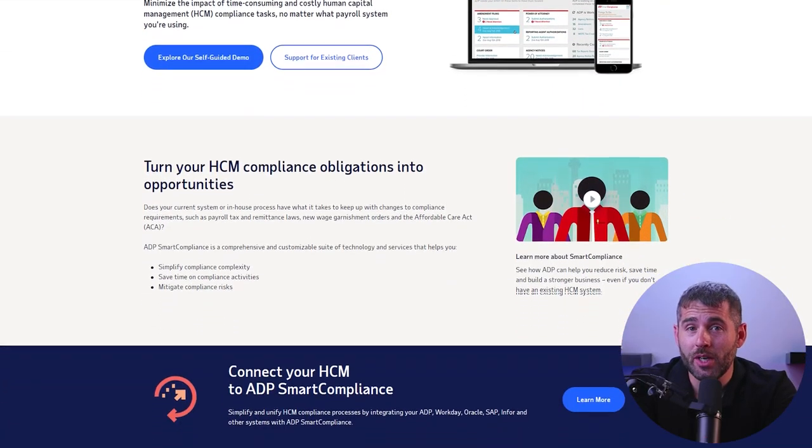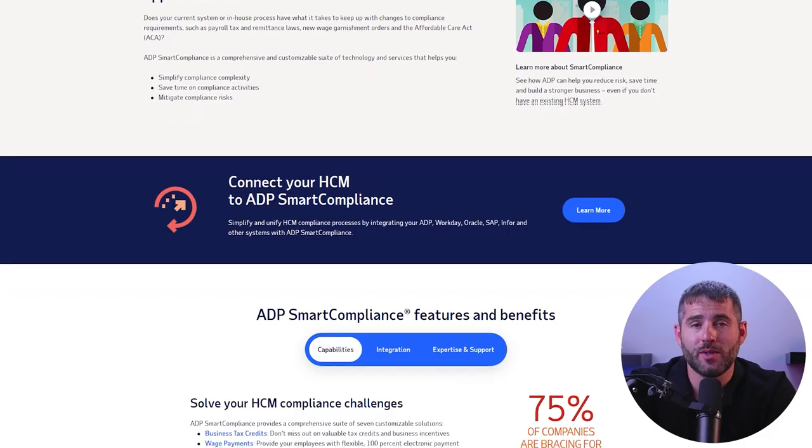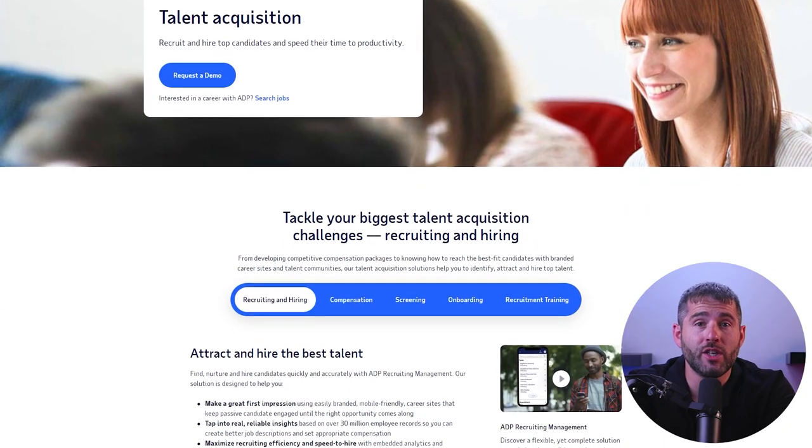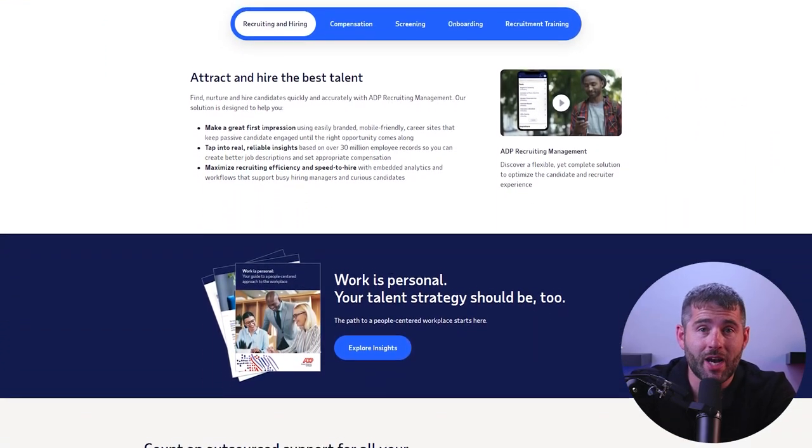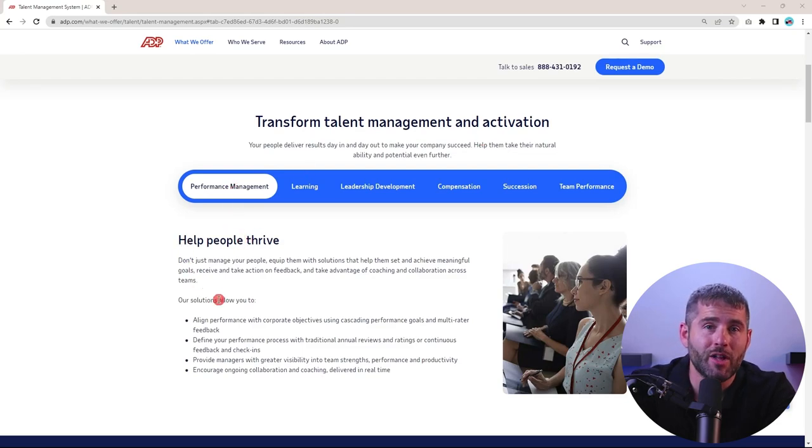ADP's tax services are designed to help you manage your tax obligations, including calculating and filing payroll taxes, tracking employee tax deductions, and staying up to date with changes to tax laws and regulations. They can also help you save time and money by automating these processes and ensuring compliance. ADP also offers a range of HR solutions, which includes tools for recruiting and hiring, performance management, and employee training and development — helping businesses streamline HR processes, improve productivity, and make better data-driven decisions about their workforce.